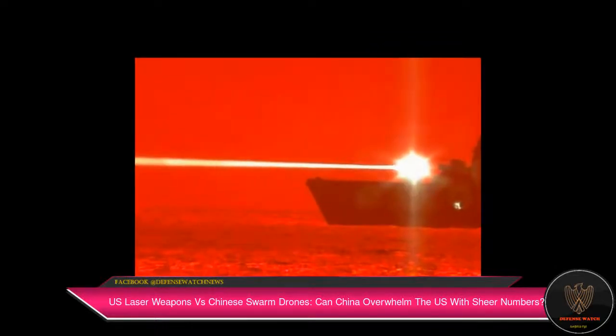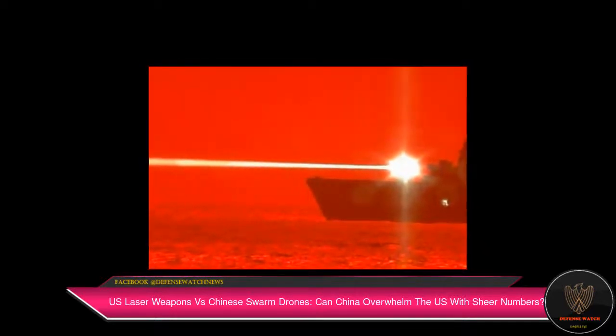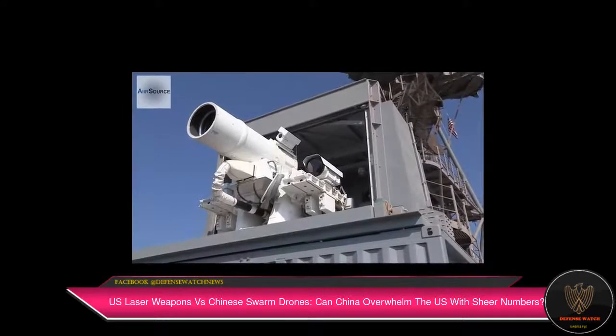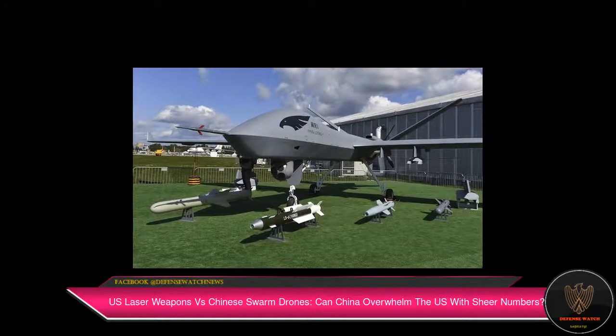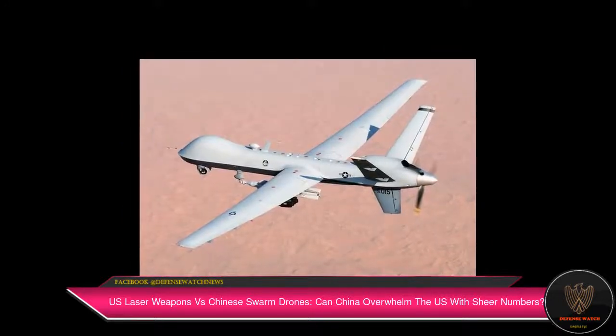According to the Israeli Defense Ministry, it had used laser technology on an aircraft to intercept targets in an operational simulation. This announcement came in the backdrop of the Gaza conflict, in which Israel's Iron Dome intercepted and destroyed a barrage of rockets fired by the militant outfit Hamas.